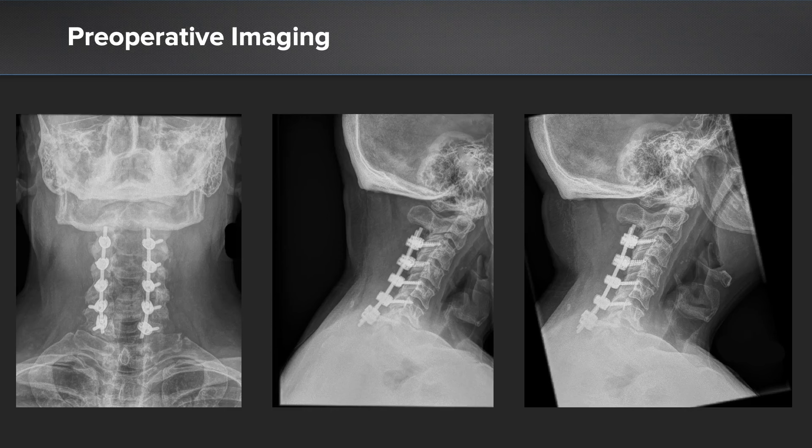Preoperative x-rays essentially showed his previous hardware, while placed in a good position, did show those complete laminectomy defects all the way from C3 to C7, which eventually led to his significant forward migration of his head and essentially inability to hold his head in an upright position. We call this a chin-on-chest deformity, and you can see very clearly on his extension radiographs that even with maximum effort, it is difficult for him to attain any sort of horizontal gaze.